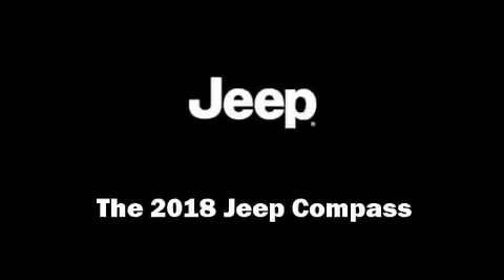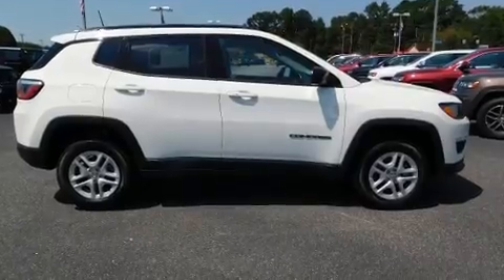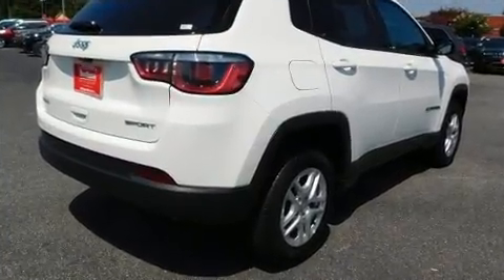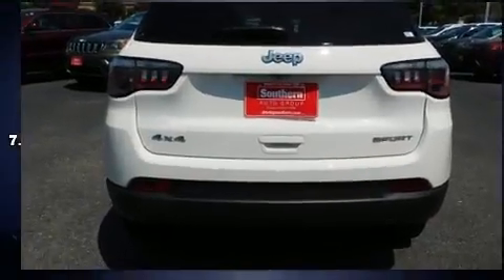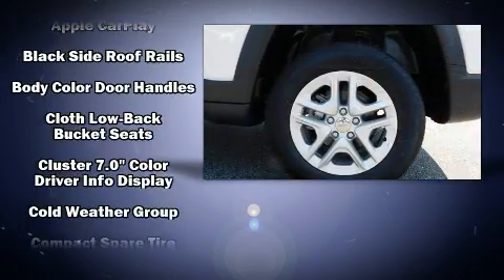Load your family into the 2018 Jeep Compass. It features an automatic transmission, four-wheel drive, and a 2.4-liter four-cylinder engine. It's equipped with tons of terrific amenities but it won't break your budget, like heated seats and one-touch window functionality.